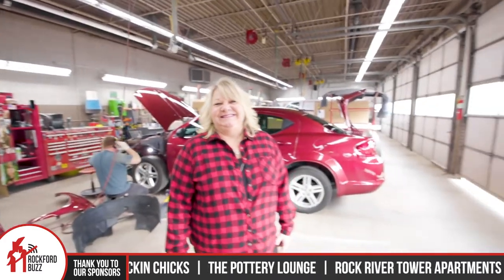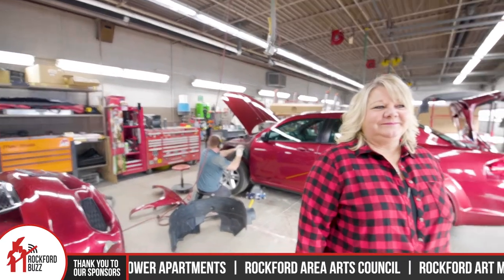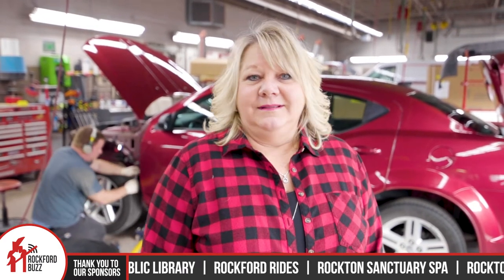That makes for a nice segue because we're actually in one of your many repair bays right now. This is the body shop and I have five body techs. They're able to work on a whole bunch of cars at once — foreign and domestic — and each guy typically works on two cars in each bay. They can go back and forth and get the repairs done.